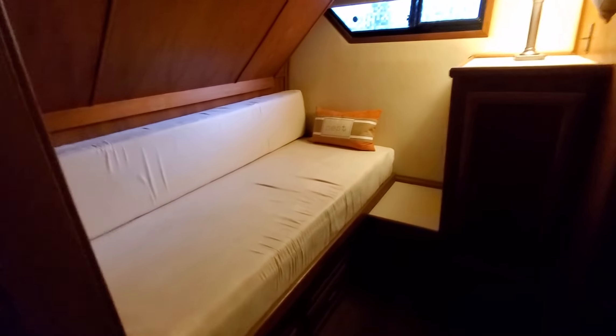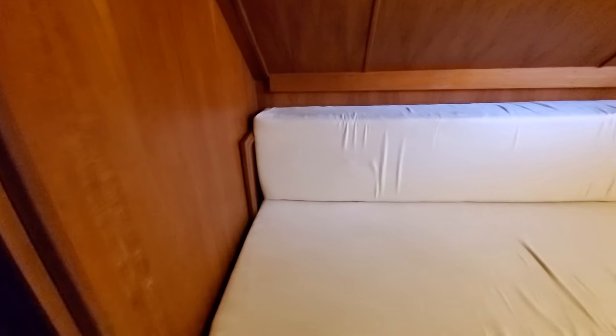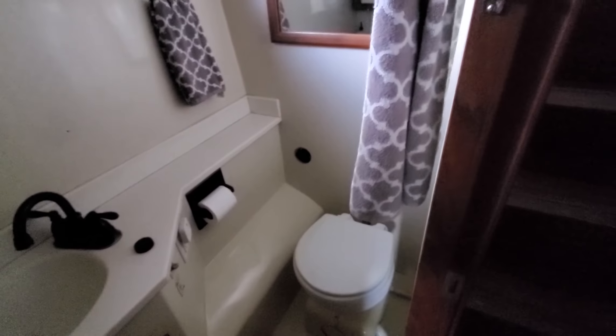We've got a little guest suite over here with what's right now a twin that can pull out into a full size. And what's a nice treat in this boat — over here we have a stackable washer and dryer, which is really nice. On the port side is what would be the third bathroom, with a good size shower, sink, and another electric flush toilet.